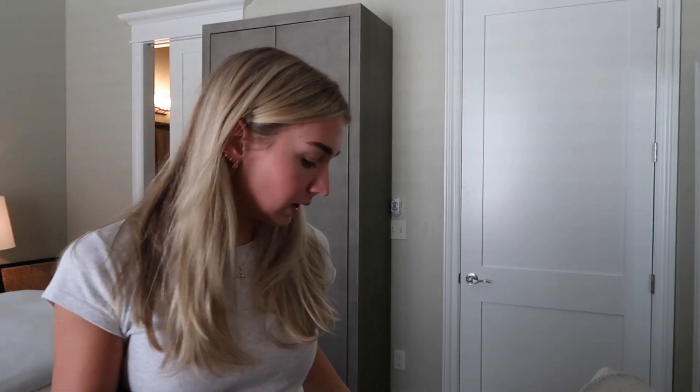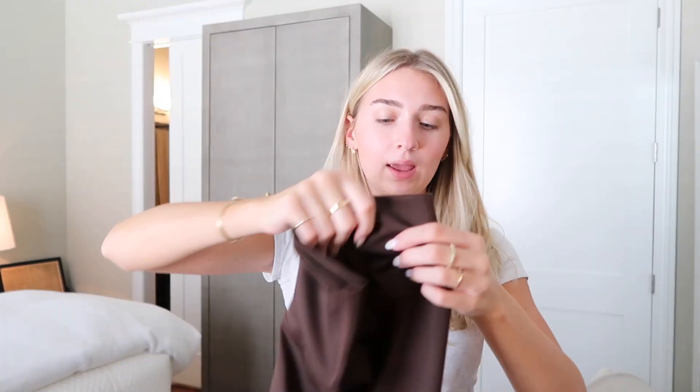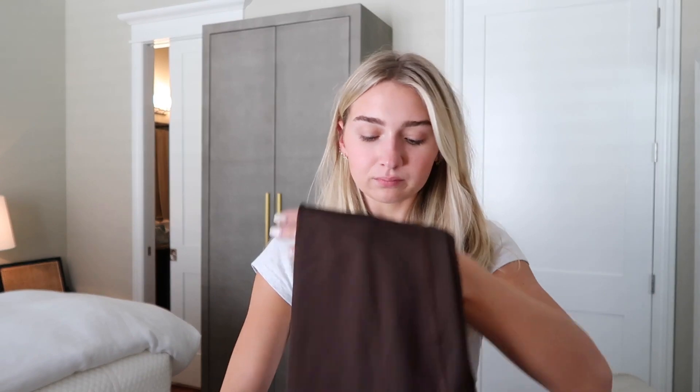Then we went to Alo. I got this little set in like an espresso brown color — this is the Airlift True bra. I get a size extra small in the top and leggings; I definitely could do a small but the extra small fits. And these are the leggings — they're so cute. I think they're 7/8ths, so they hit right at the ankle. What I love about these leggings is you don't have to worry about them pilling because of the material, which is so nice.